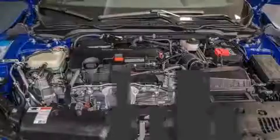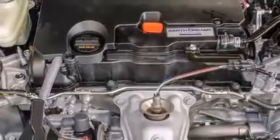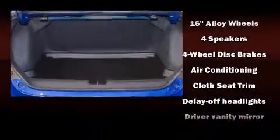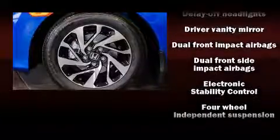Honda infused the interior with top-shelf amenities such as one-touch window functionality, an outside temperature display, remote keyless entry, and more. Audio features include an AM-FM radio and four well-positioned speakers.